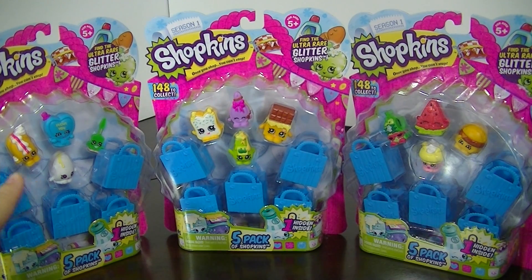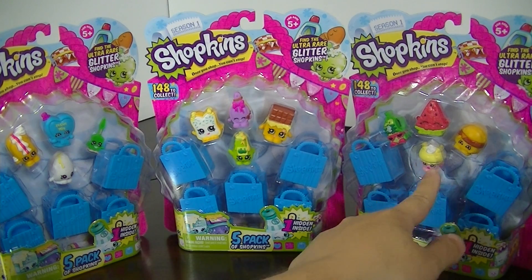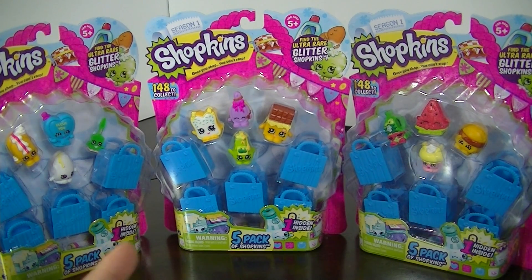In this one I don't have the egg or that little cream puff thing, in this one I don't have three, and in this one I don't have two of these. Plus there's the mystery Shopkin.